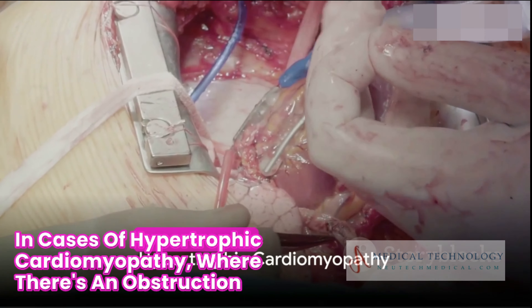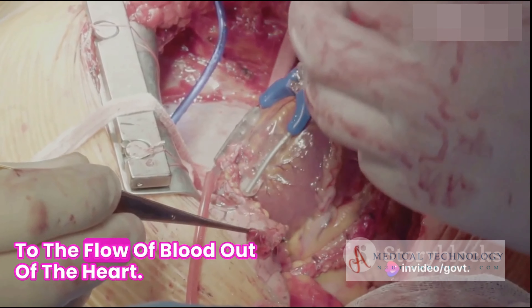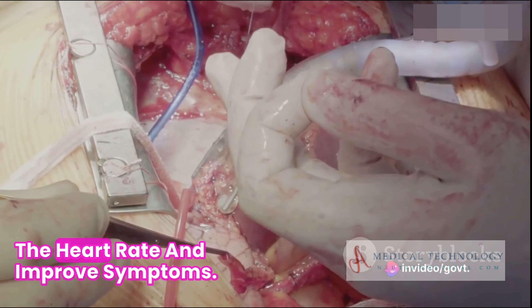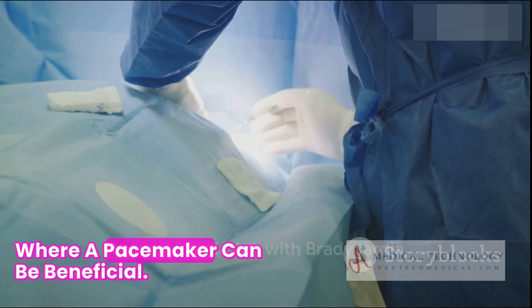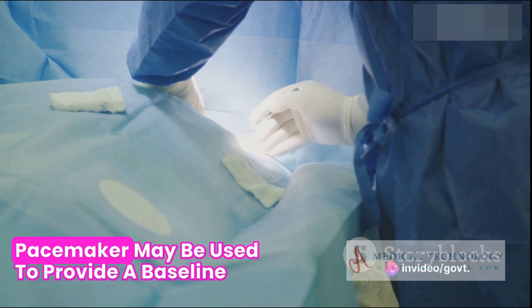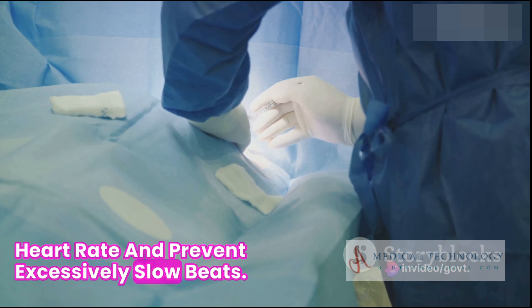In cases of hypertrophic cardiomyopathy, where there is an obstruction to the flow of blood out of the heart, a pacemaker may be used to control the heart rate and improve symptoms. Atrial fibrillation with bradycardia is another condition where a pacemaker can be beneficial. If the heart rate is excessively slow, a pacemaker may be used to provide a baseline heart rate and prevent excessively slow beats.